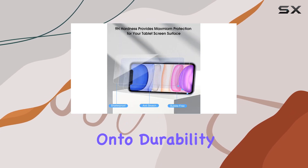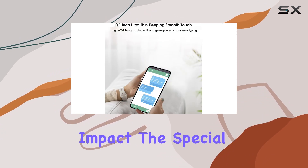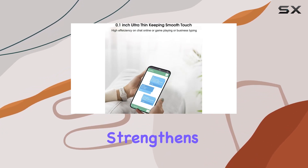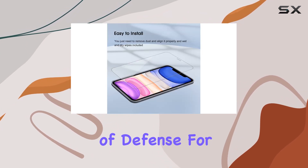Now, on to durability. The 9H hardness does a commendable job in resisting scratches and impact. The special tempered processing strengthens the surface, reducing the chances of screen damage. It's a solid layer of defense for your device.